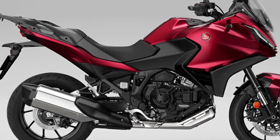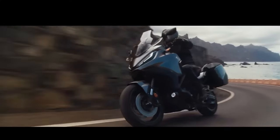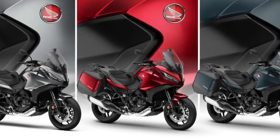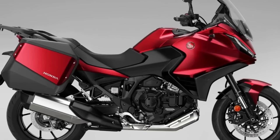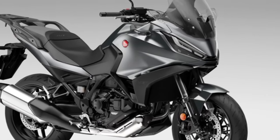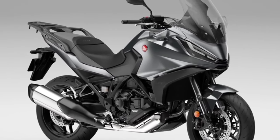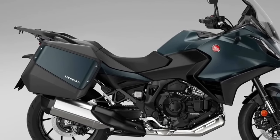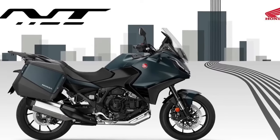Since its introduction to the European range in 2022, more than 12,000 NT 1100s have been sold, with more than 66% of customers choosing Honda's exclusive dual clutch transmission. Three dedicated accessories are available to improve comfort and functionality over long distances — available individually or in three dedicated packs: Urban, Touring, and Voyage — including a 50-liter top box, fog lights, and a comfortable seat. The 2024 model is the third iteration of what was Europe's best-selling touring motorcycle in 2023.